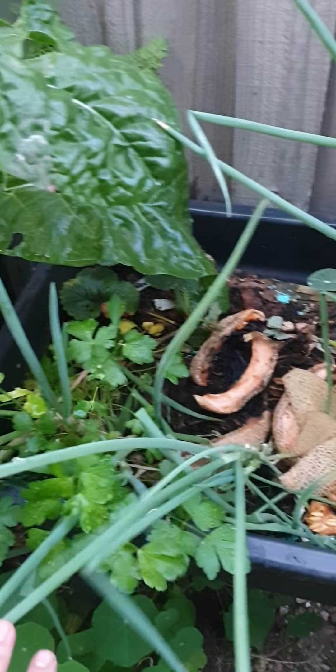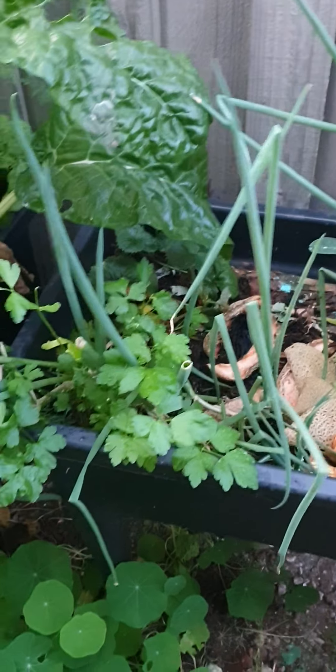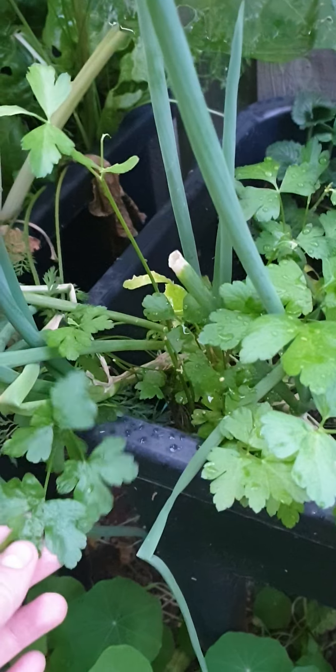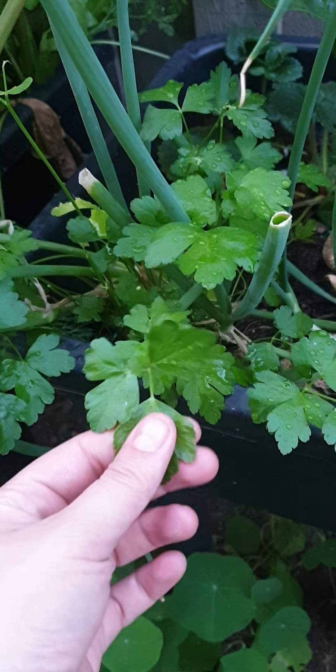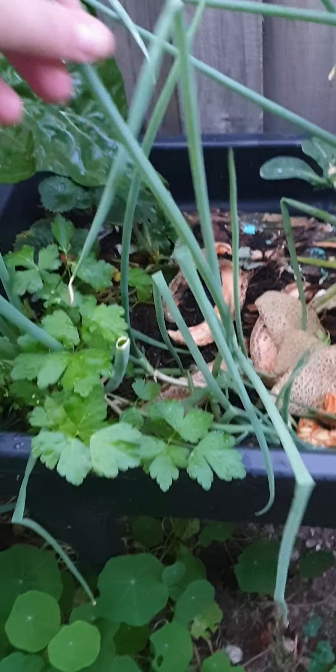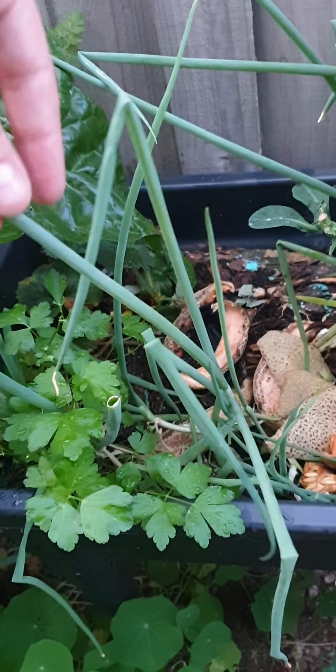Pretty much just compost which I put in here — I'm gonna put some plants in. This is grown from seeds I bought at Woolworths, just in the herb section. These are from Woolworths too.